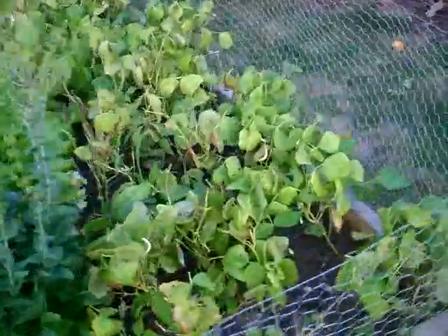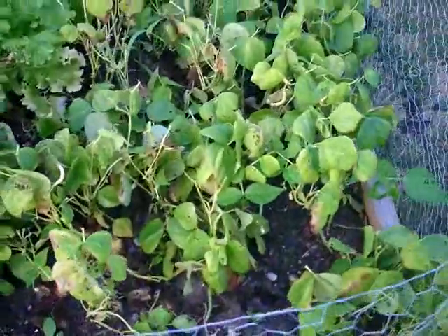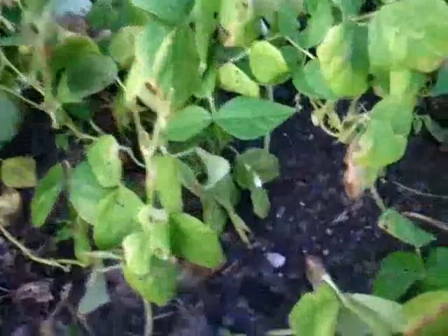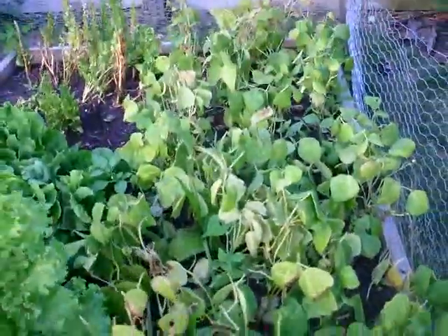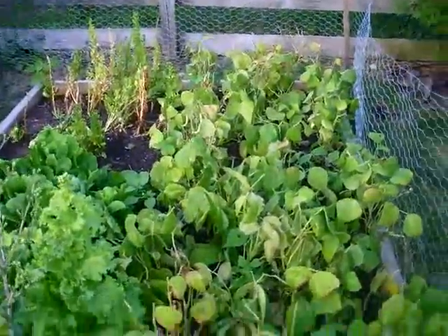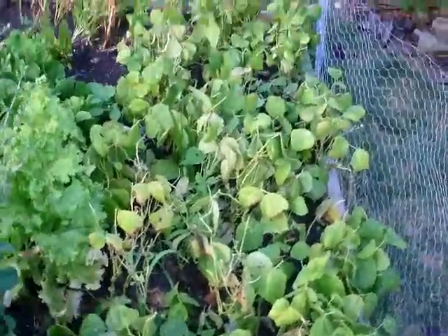Lettuce is bolting. The beans — I think I'm just going to dig them up. There are some new flowers coming on some of these plants, but they've gone through so much. They had those beetles making all these holes in the beans with those little bean beetles. We've taken a licking. I think I might just pull them up and replant some more for the fall.